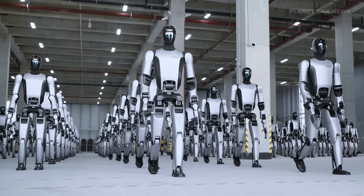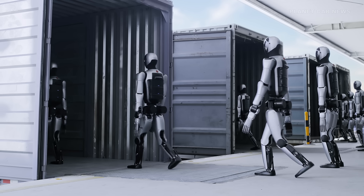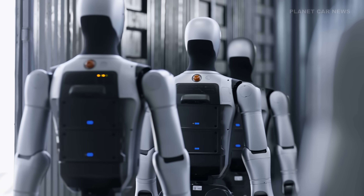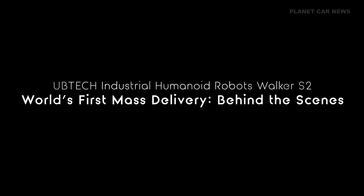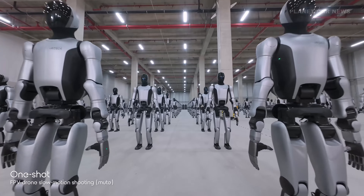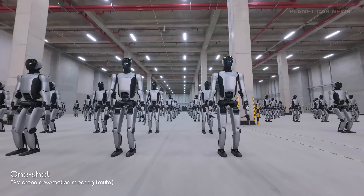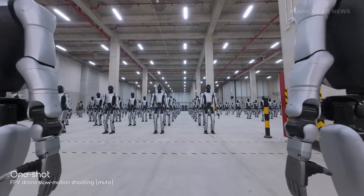The Walker S2 isn't just another prototype — it features advanced high-torque actuators, precise mobility, and even autonomous battery swapping, allowing continuous 24/7 operation, a major breakthrough for industrial environments. UbiTech announced that hundreds of units have already been delivered to partners, marking the world's first large-scale delivery of humanoid robots.